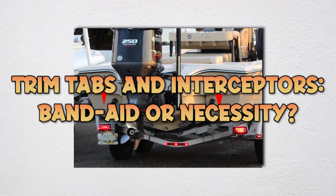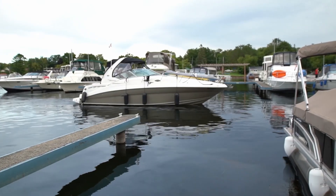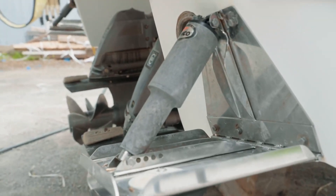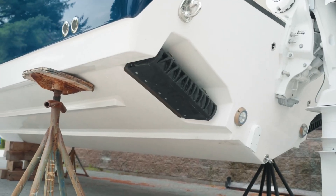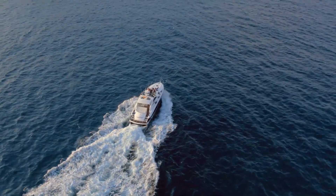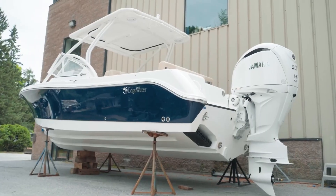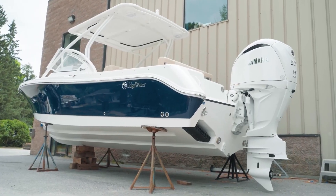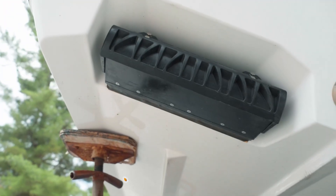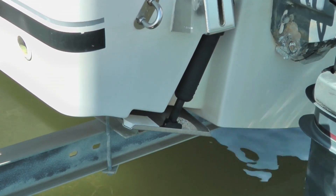Trim tabs are hinged plates mounted on the transom that deflect water downward, creating lift that adjusts running attitude. Interceptors are vertical blades that drop from the transom doing essentially the same thing. The controversy: are these essential tools or expensive band-aids covering up poor hull design? The tab camp argues they're critical for fine-tuning any hull to different loads and conditions, and can improve fuel economy 5–15%.